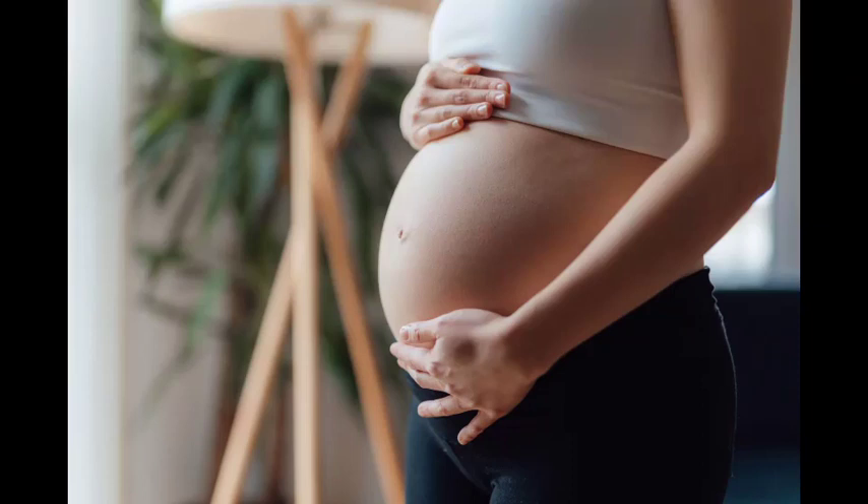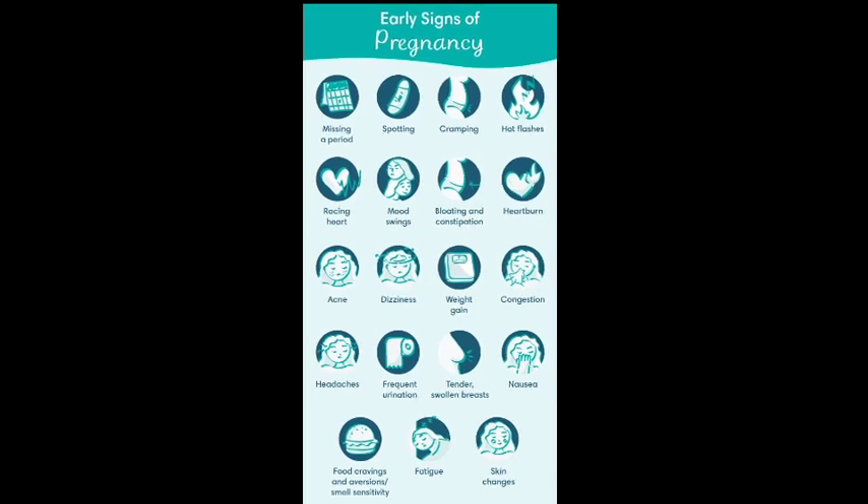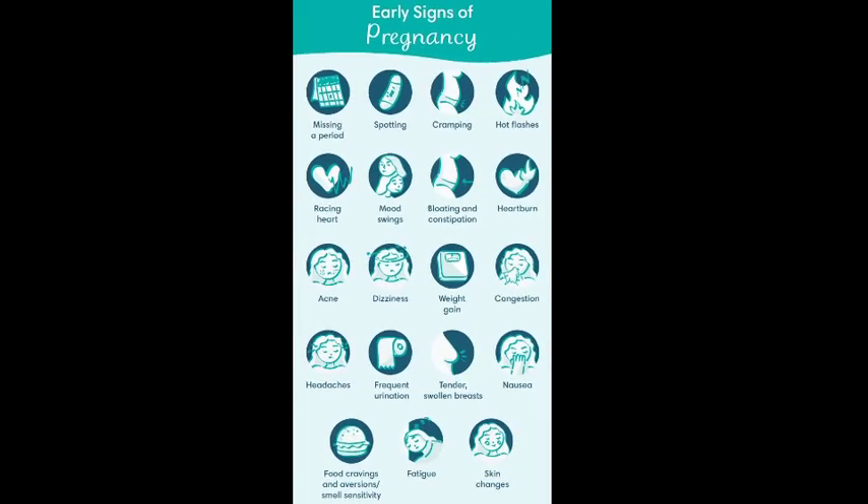Every pregnant woman feels like she's getting big. But if you're pregnant with two or more babies, you'll really be growing fast. Be prepared by learning the signs of a multiple birth. Each woman may have slightly different symptoms, but the most common symptoms of multiple pregnancy are as follows.